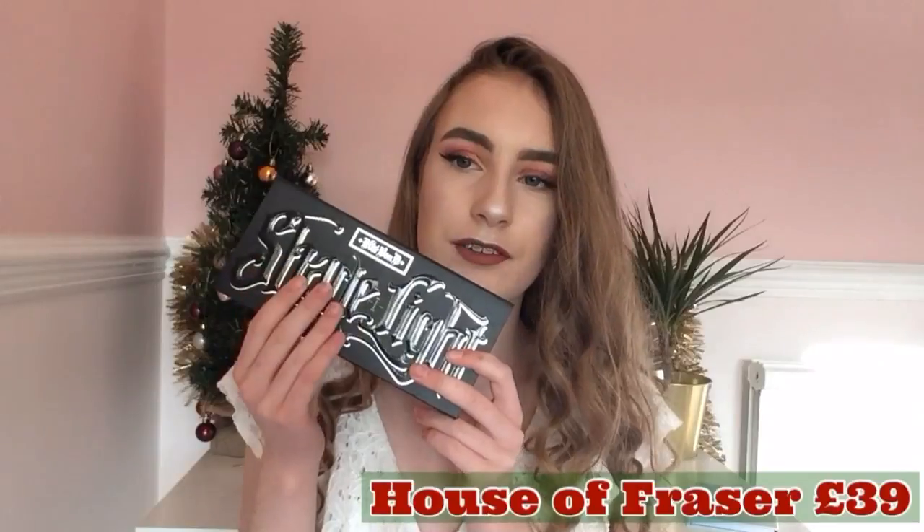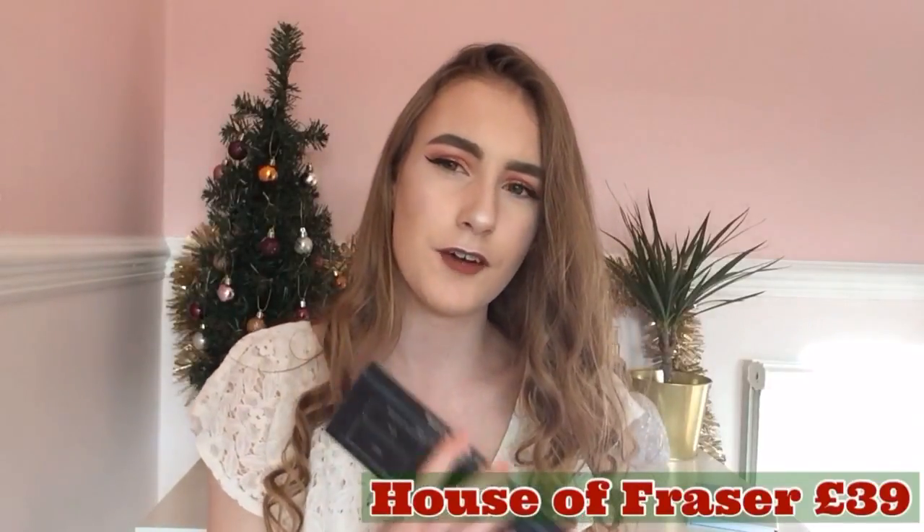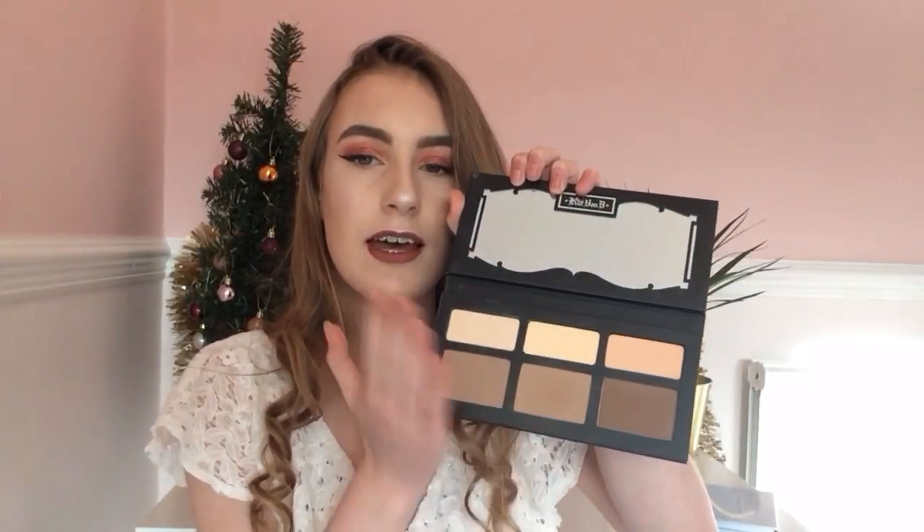Next I have the Shade and Light Palette by Kat Von D, which is £39. It's expensive but if you don't have anything on your Christmas list, this is amazing because the pigmentation is incredible — you only have to put a little bit on your brush and your contour is done. It's got three contour shades and three light shades, varying for different skin tones, so it's a very good present.